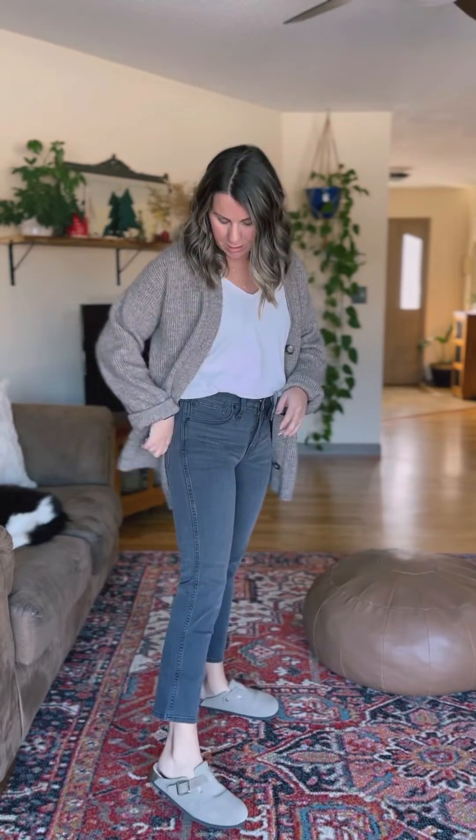I ordered two pairs of blackish gray jeans from Madewell because I wasn't sure which ones I would like better — one in petite and one in regular. This is the petite stovepipe jeans. They are a lot shorter than I was expecting.